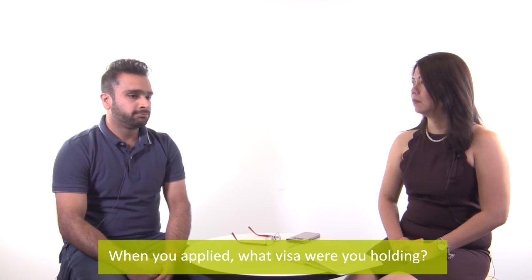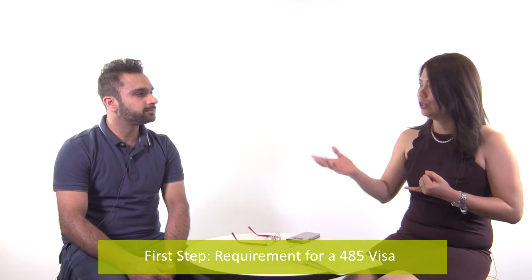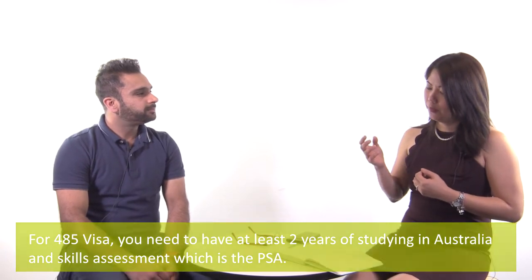When you applied, what visa were you holding? I was on a student visa, and to get the 485 visa I needed to apply for the PSA. For the 485 visa graduate stream for chefs, you need at least two years of study in Australia and a skills assessment, which is the PSA.